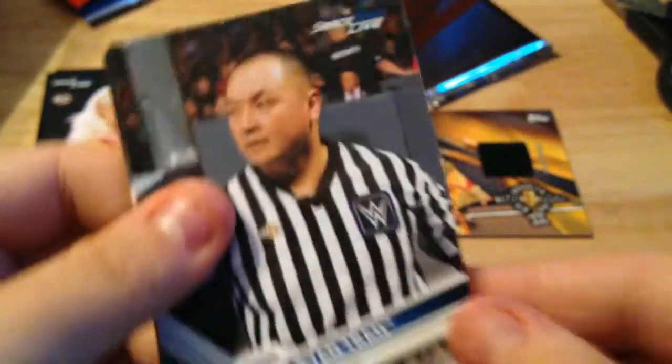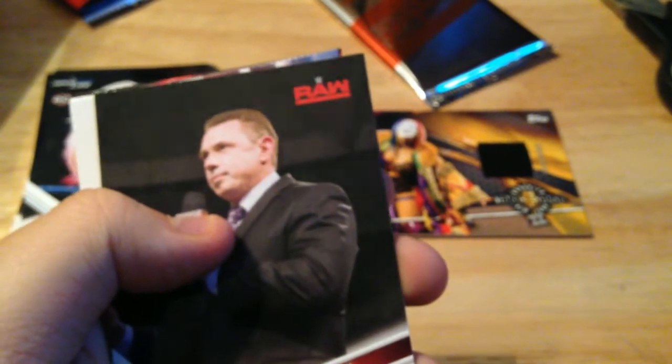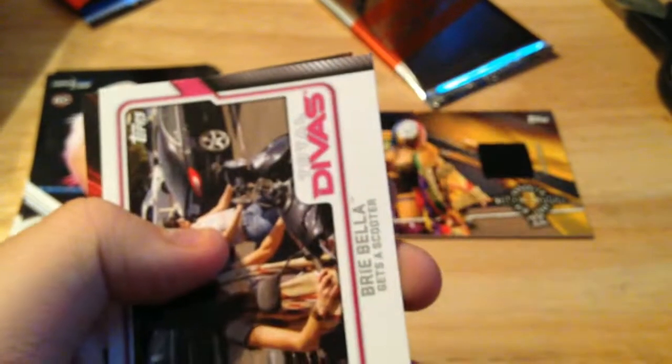Three more regular packs to go. Another referee, Luke Harper, John Cena tribute. Another Paige! Michael Cole — they finally gave him a card. He was like the only announcer last year not to have a card — made no sense. The Brian Kendrick, Brie Bella, and another free Slam pack.